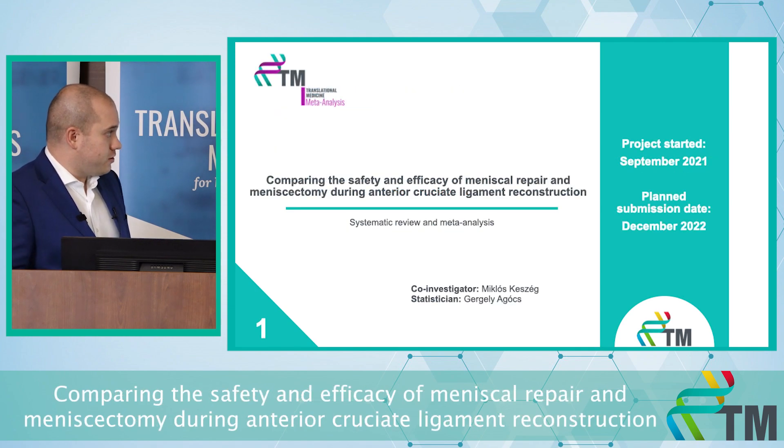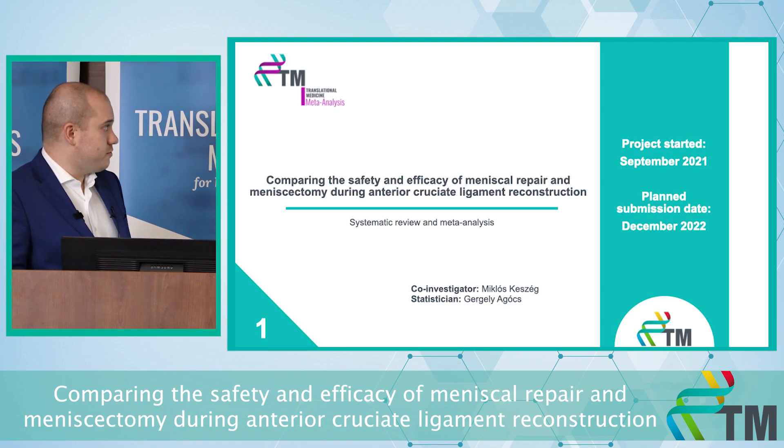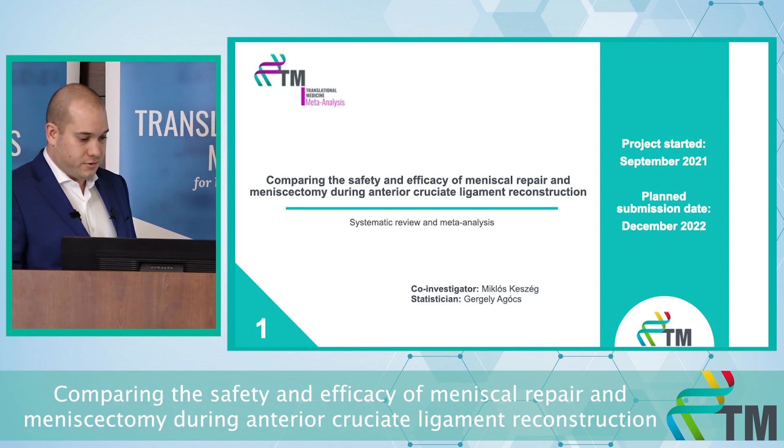The first project started in September of last year. It's a meta-analysis on the comparison of the safety and efficacy of meniscal repair and meniscectomy during anterior cruciate ligament reconstruction.